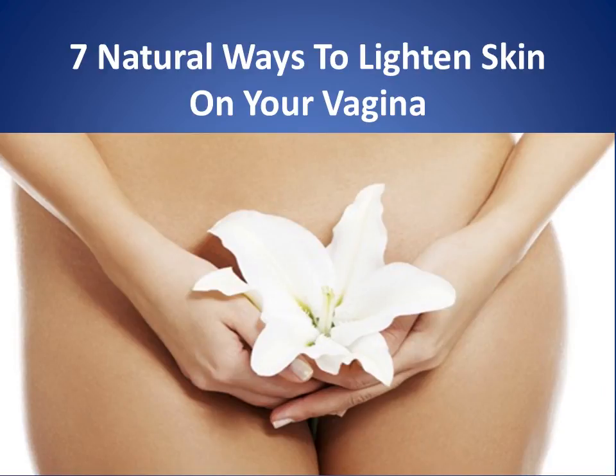Let us begin by putting it out there that your vagina is not exactly designed to look pretty. The rough skin, the grisly hair, and even the distinct odor is as it should be — they have a purpose. Just as your nose hair prevents allergens and pollens from entering your system, pubic hair traps bacteria and prevents it from entering your vagina.